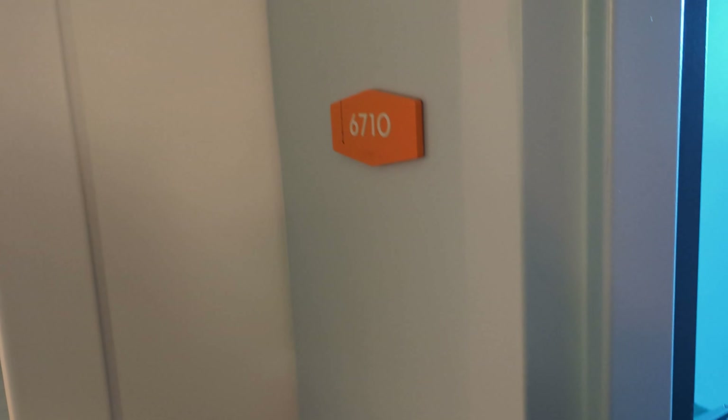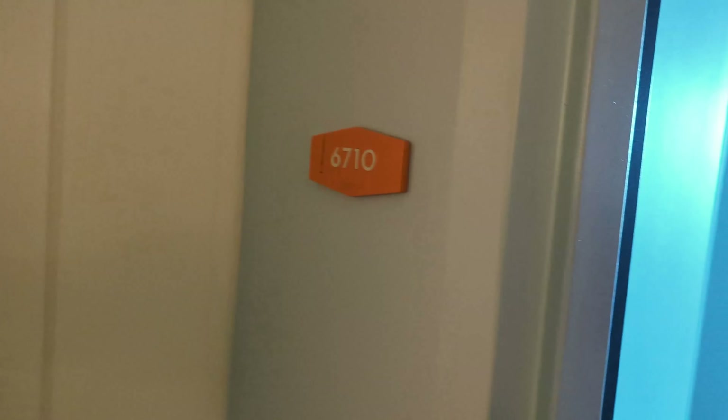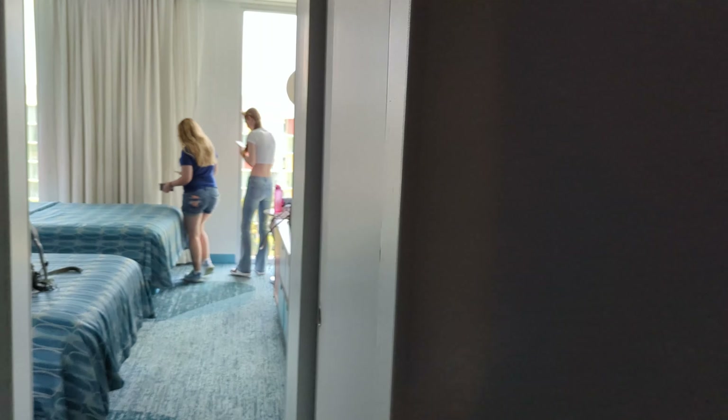Welcome home everybody, today we are checking into Cabana Bay here at Universal. Join us, we're going to have a look at the room — we are in room 6710. Welcome home everyone — I know that's a Disney DVC thing, but that's our catchphrase here. We've got a little bit of a foyer here.